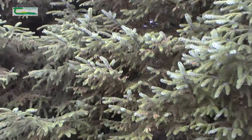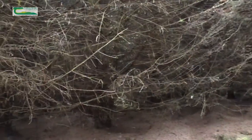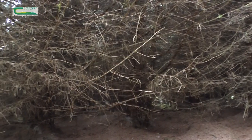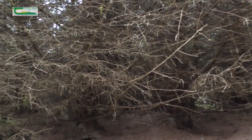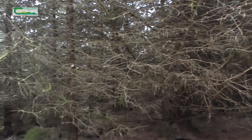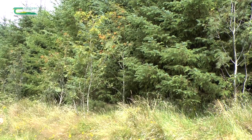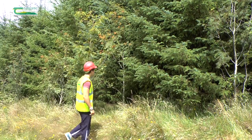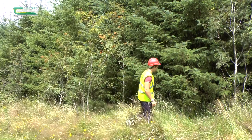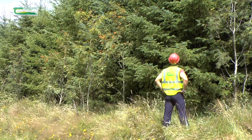As conifer forests rapidly grow, branches from adjoining trees grow towards each other and meet, thereby impeding access through the forest. Inspection paths are the solution for lack of access at this stage. Once your plantation has closed in, normally when it is between 10 to 14 years of age, adjoining branches form a strong barrier to gain access into conifer crops such as spruce.